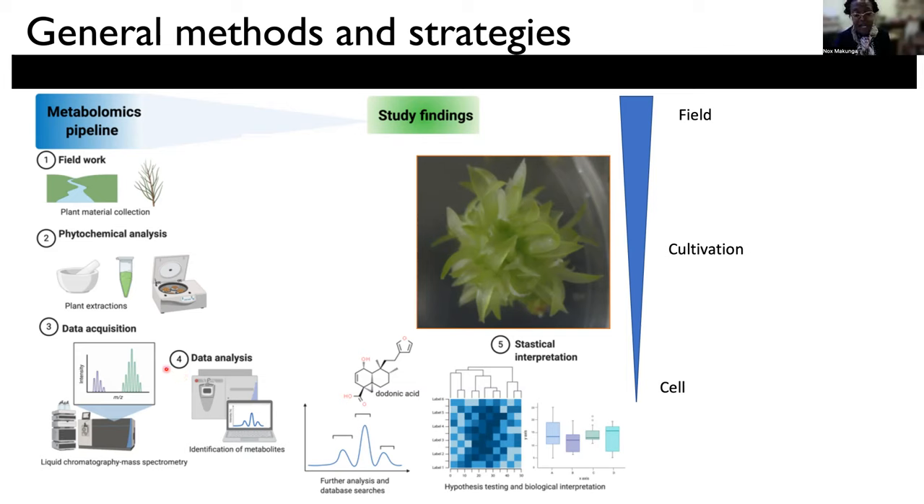At the same time, I'm also interested in utilizing various biotechnological strategies that can either be used for exploitation of these plants as a conservation system, or to be able to feed into commercial industries, or as a tool to study specialized metabolism.